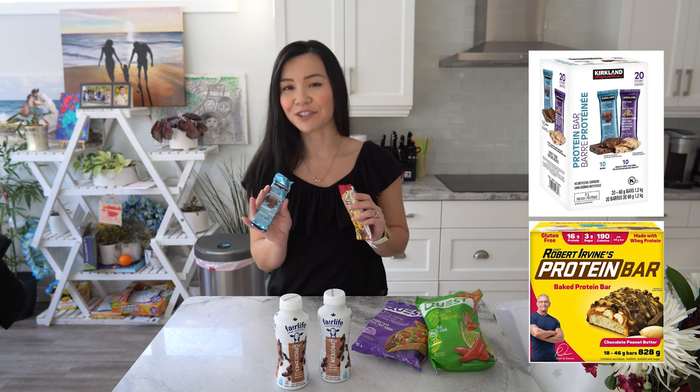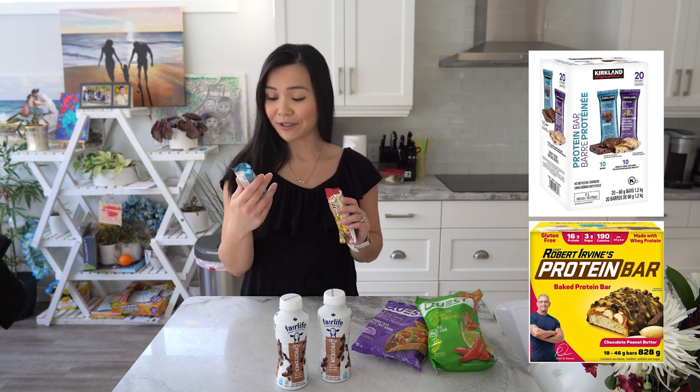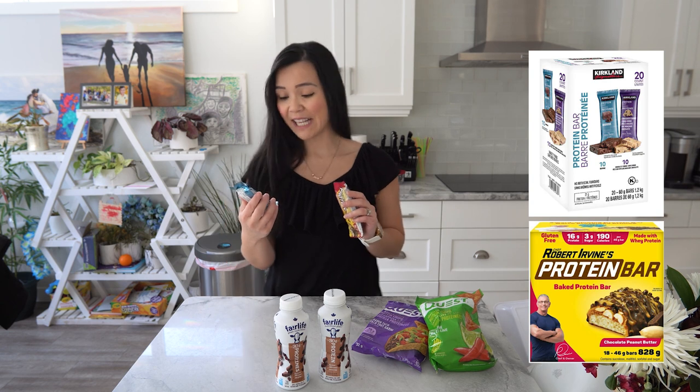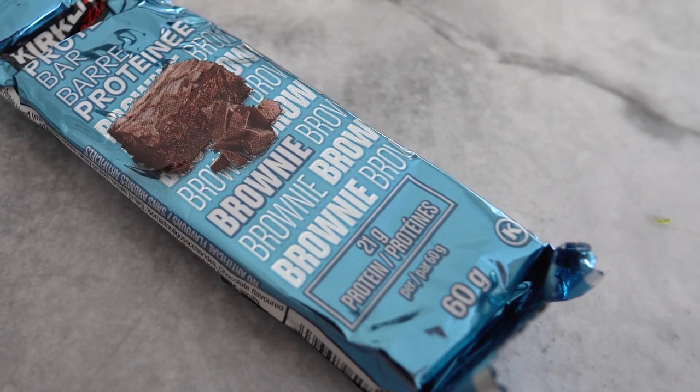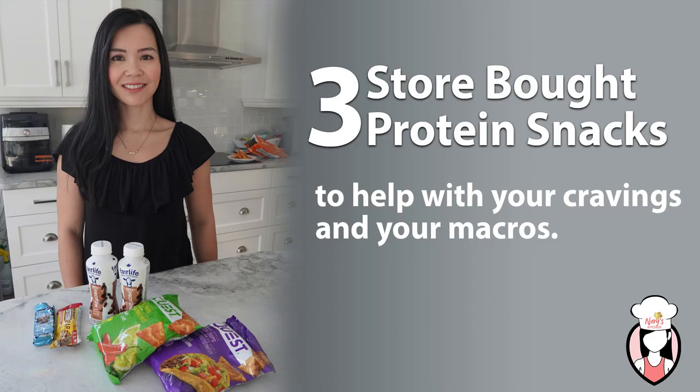This one here, also found at Costco, has about 21 grams of protein. It tastes like a brownie and there's actually quite a bit of fiber, so these are my go-to protein bars as well. Check out Neri's Kitchen for more advice on how to fill that protein serving.